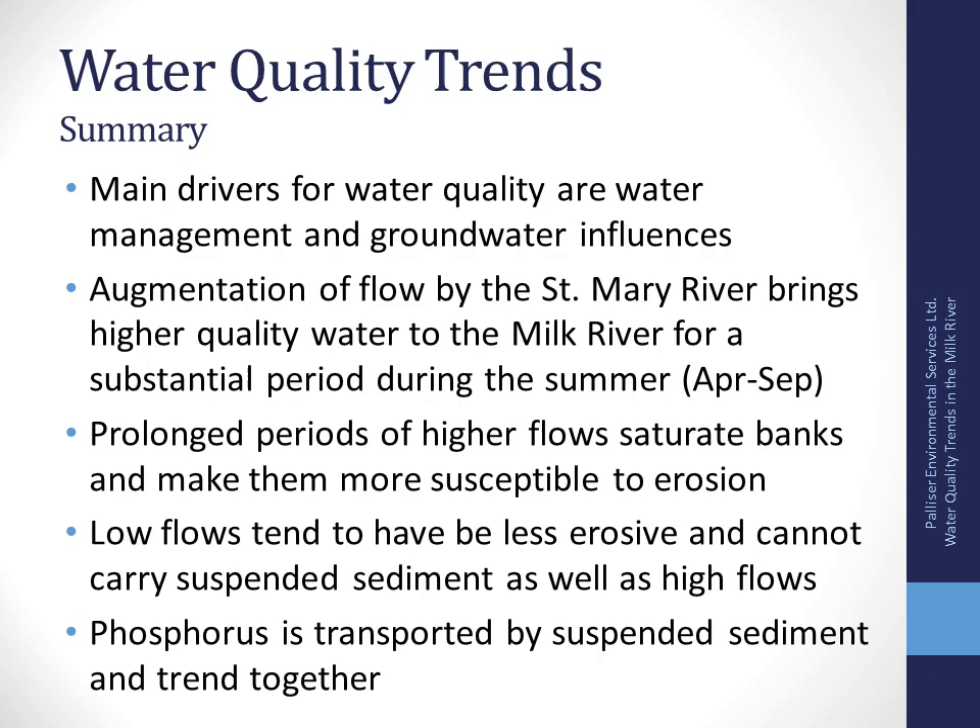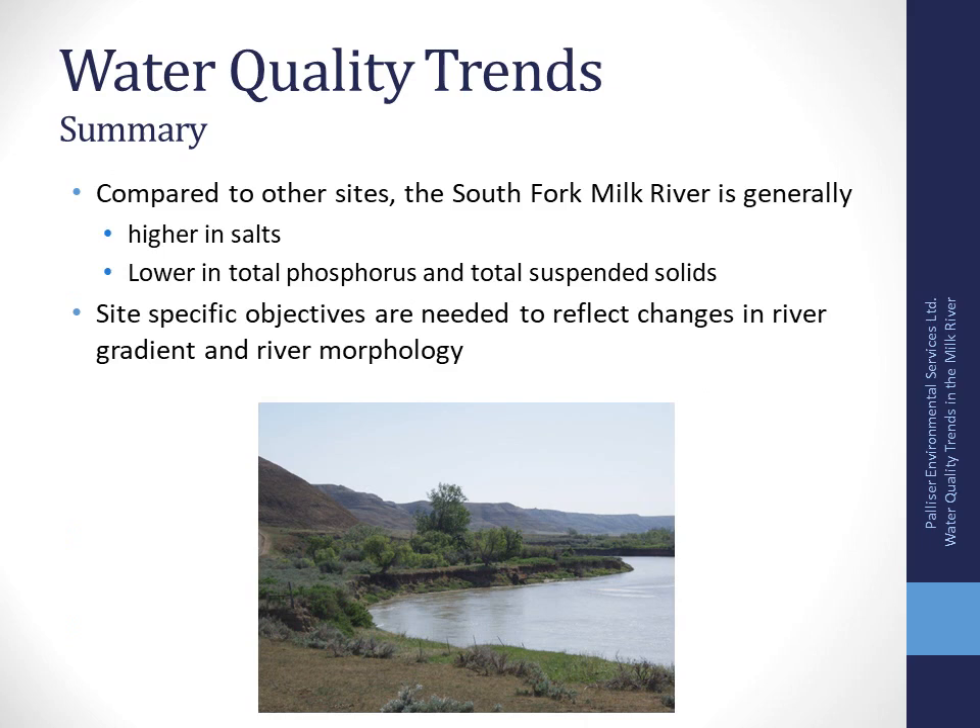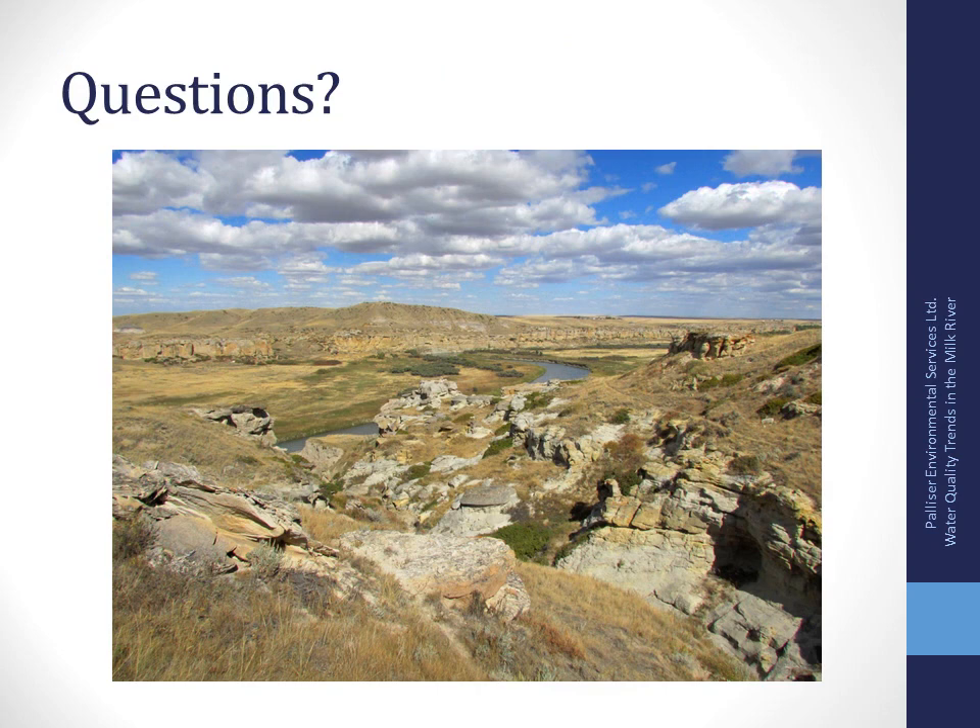To summarize, the main drivers for water quality in the Milk River are water management and groundwater influences. Augmentation of flow by the St. Mary River brings higher quality water to the Milk River from April to September. These prolonged periods of higher flows can saturate stream banks, making them more susceptible to erosion. Low flows are less erosive but can't carry suspended sediment, so we see lower concentrations. Phosphorus is transported by suspended sediment and these two parameters trend together. The South Fork shows higher salt concentrations but lower total phosphorus and total suspended solids compared to the rest of the river.